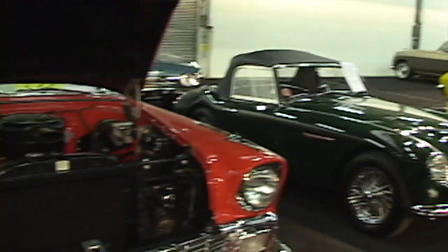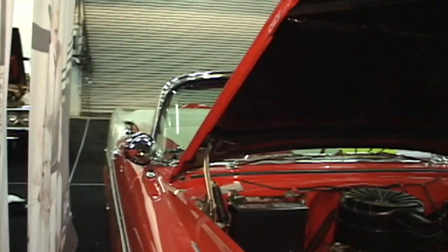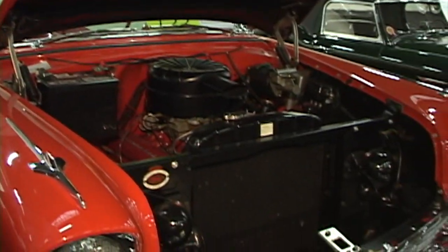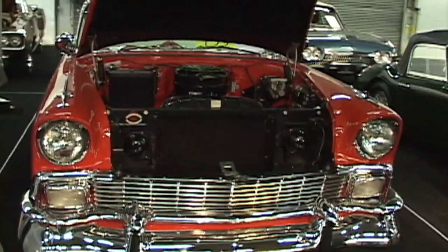Next — a '56 Bel Air convertible, and it's all original. This baby was restored quite a few years ago. It won Concours d'Elegance. This is a pretty special car to the client — a very nice running, driving car. Lots of chrome. I love it.